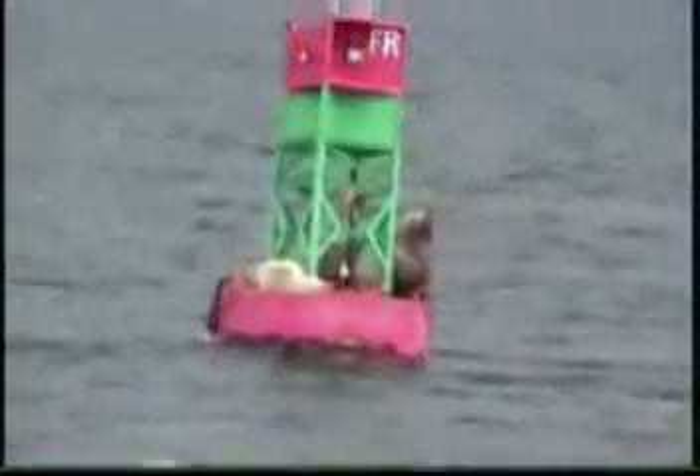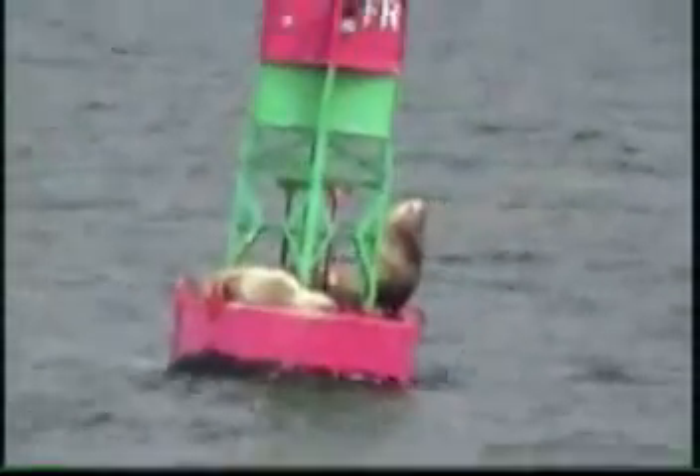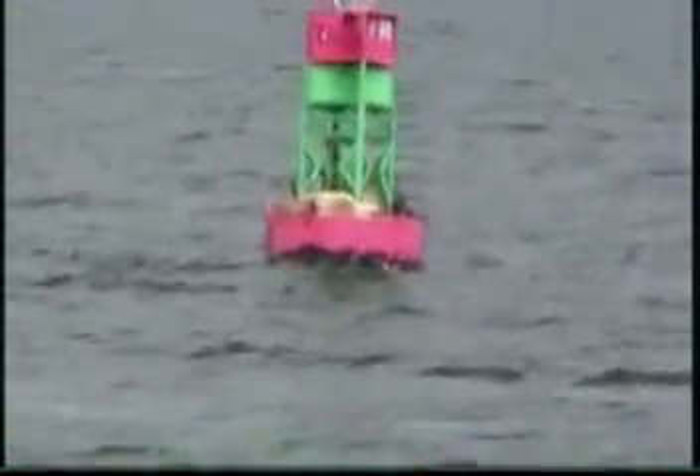There's the Mendenhall Glacier. Now we've got some sea lions on the buoy. Wow — sure enough.